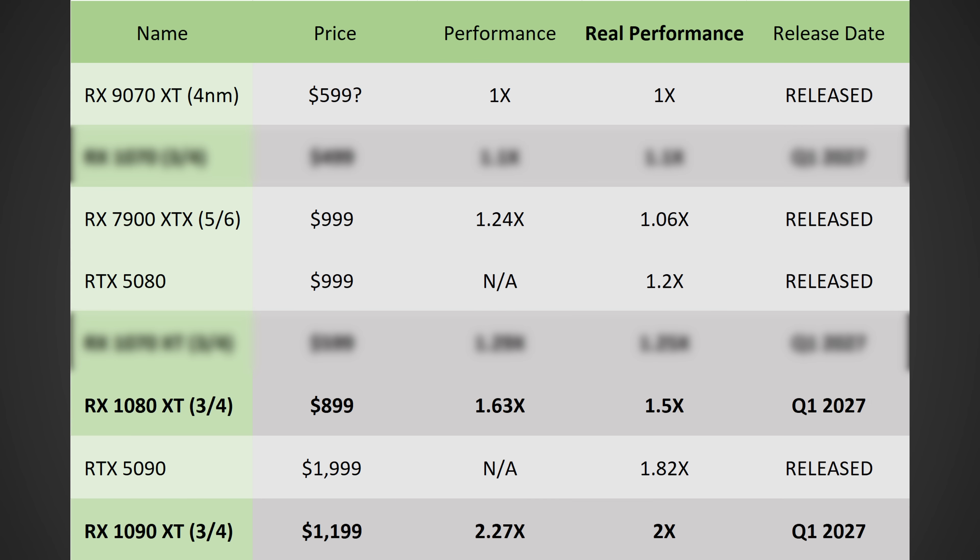Now let's talk about the 1090 XT — the potentially highest-end GPU. With 144 compute units, I do suspect they'll be trying to target around $1,200, getting around 2.27 times more performance than the 9070 XT. That is an insane increase in theoretical performance, but assuming they go with a multi-chip module design the scaling probably won't be perfect, so you'll likely only see around a 2X increase in actual gaming performance — which would still put it ahead of the RTX 5090. We're talking about 2X versus the 1.82X on the 5090 versus the 9070 XT, so you could expect somewhere between 10 to 20% more performance than the RTX 5090 out of the RX 1090 XT.